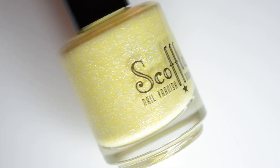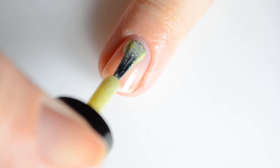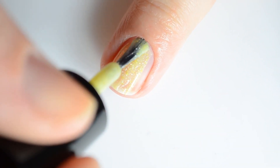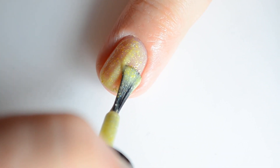Next up I have Scofflaw Nail Varnish "Never Eat Yellow Snow." This is a pastel yellow jelly filled with scattered hollow and micro glitters in white and various shades of yellow. This retails for $12.50 and there is no cap. My swatches show two coats for full coverage.